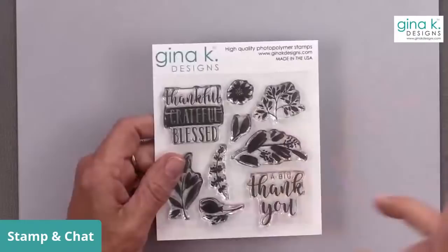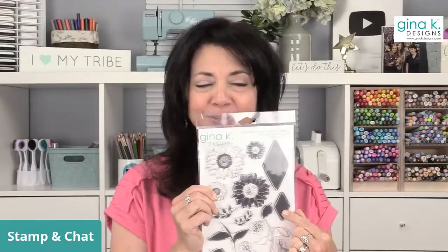Now I have a very special guest waiting in the wings with a brand new set to show you tonight. During sneak peeks everybody was freaking out over the giant diamond and beautiful background possibilities — plus this is one of the most beautiful sunflower sets I've ever seen. Please welcome Lisa Hetrick!